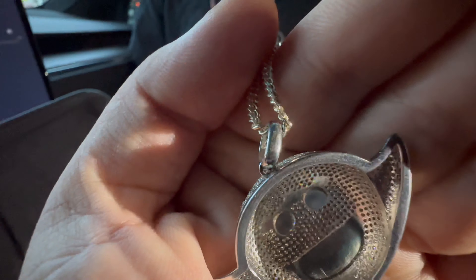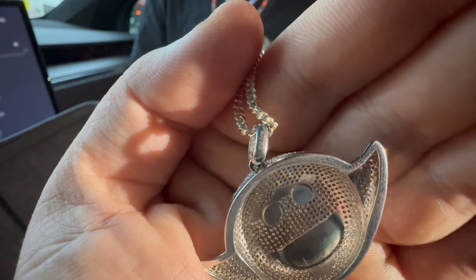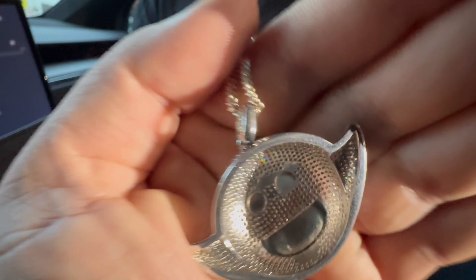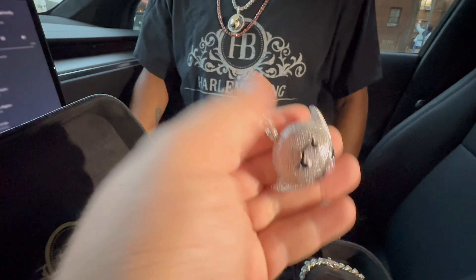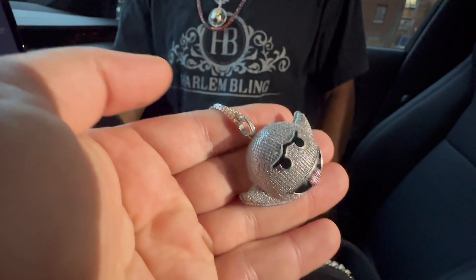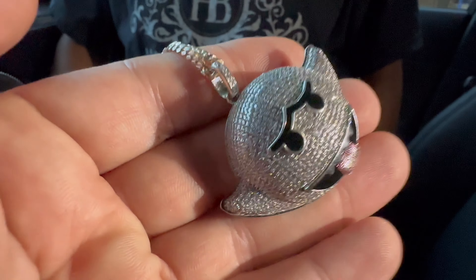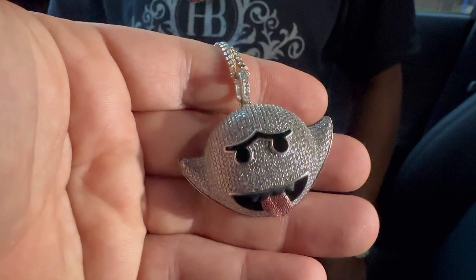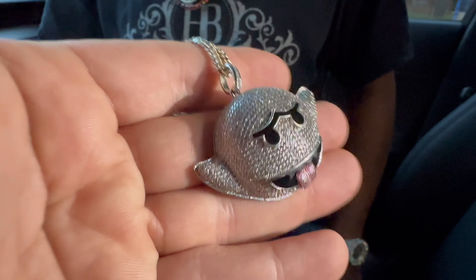This is one of our pendants. It's actually stamped Harlem Bling 925. We stopped stamping them about five, six years ago when we started dealing with a lot of wholesalers, a lot of guys reselling our jewelry. We don't even sell this ghost anymore — I should bring it back. Who says I should bring it back? Romeo, should I bring this ghost back for the people? I think you should.